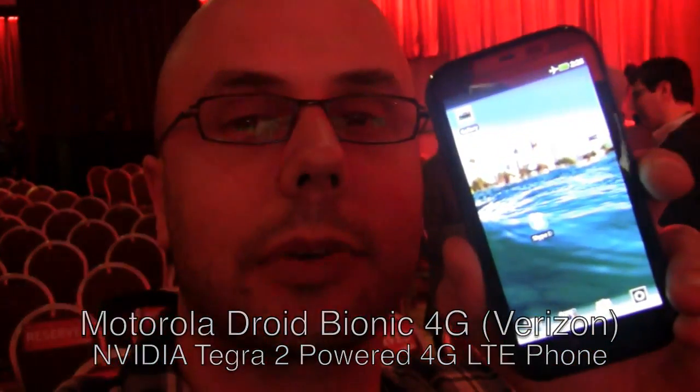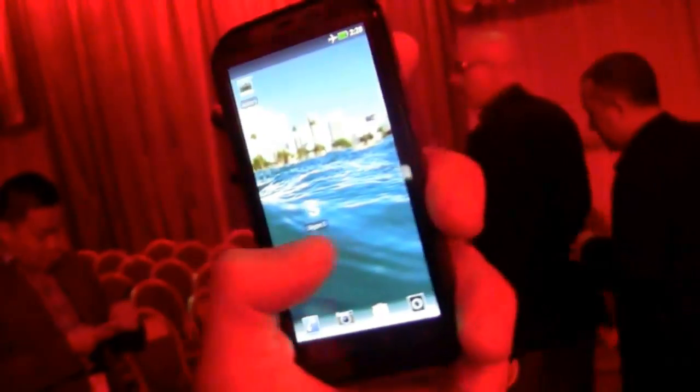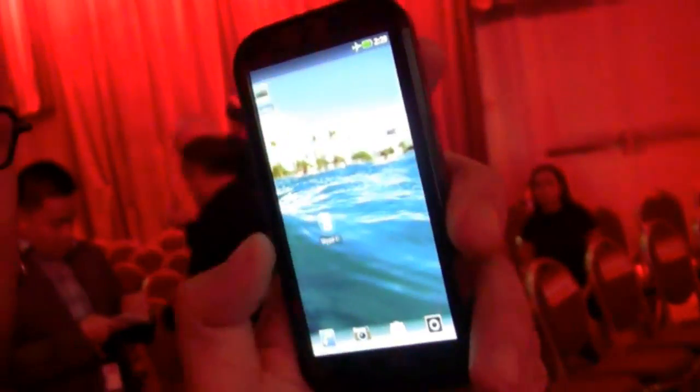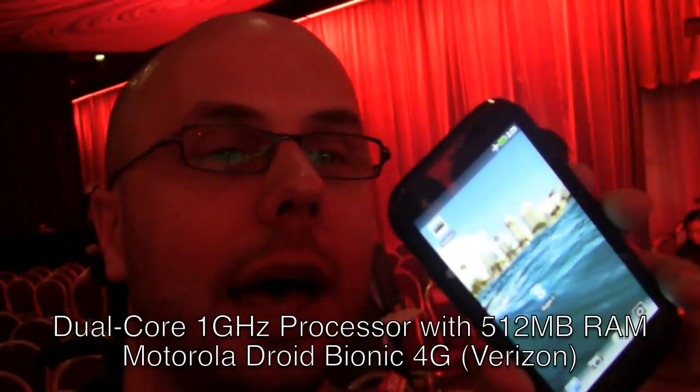The Droid Bionic is powered by NVIDIA Tegra 2 on the inside. It's got this massively high-resolution QHD screen — even more pixels than you're used to. It's going to run Android, though this isn't final software and isn't fully indicative. It's a touchscreen and it works. It'll probably run 2.2 when it comes out, but nothing is confirmed on that.